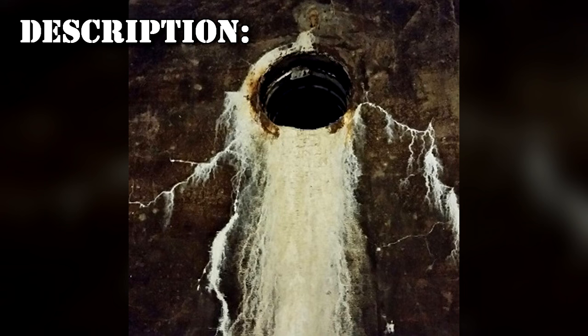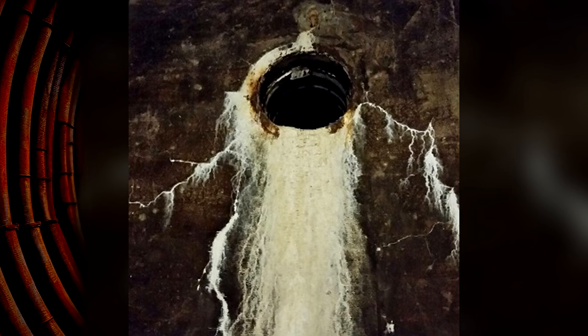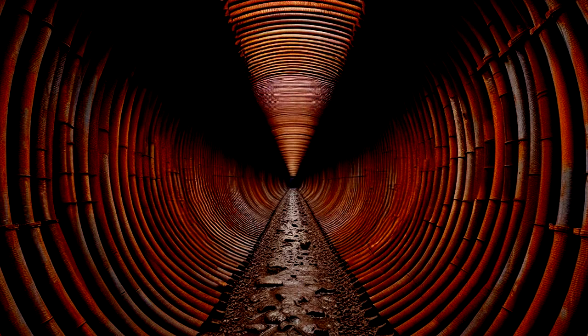RPC-097 is a hole in the floor of a small concrete structure. This hole has a diameter of 1.5 meters at its opening. The passageway within RPC-097 leads down at a 45-degree angle into the ground. The walls of this passageway consist of heavily rusted, ribbed steel sheets similar to those used in roadside drains.